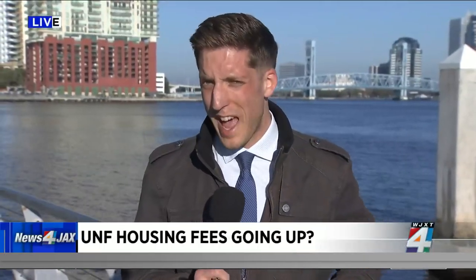That meeting starts at 8:30, and again, the Board of Trustees is expected to vote on that. Reporting live, I'm Joe McLean, Channel 4, The Local Station.